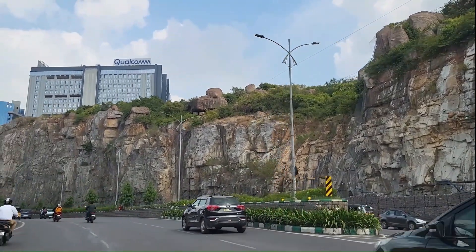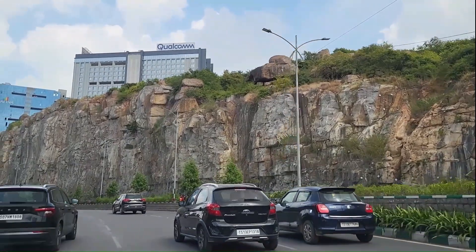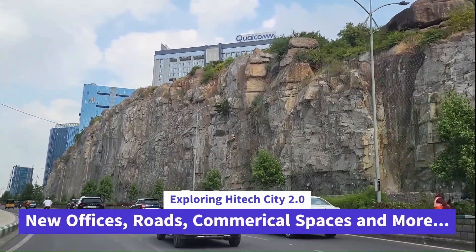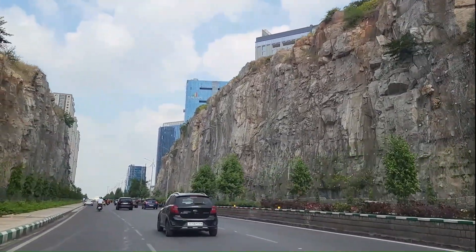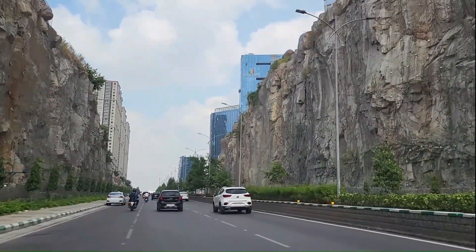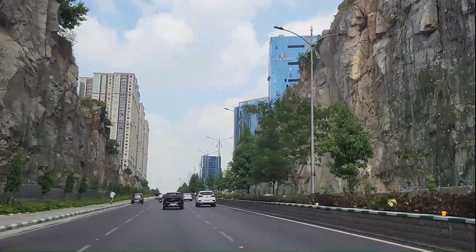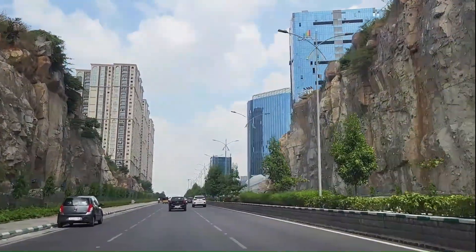Hello friends, welcome back to Hyderabad Now. In this video today we are in High Tech City. What you are observing is High Tech City version 2.0, which has gone through a major change in the last one or two years. There are lots of offices, huge commercial spaces coming up, and also a lot of residential spaces coming up in the last few years.